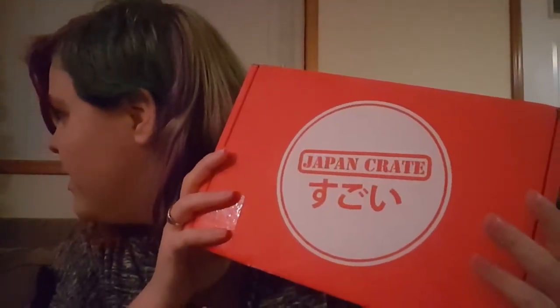Hi guys, Sora here. Today I have something special. This is the first time on my channel I am opening the Japan Crate. I got it for free — it was a Black Friday deal. If you signed up for a free trial of Crunchyroll, you also got a free Japan Crate.